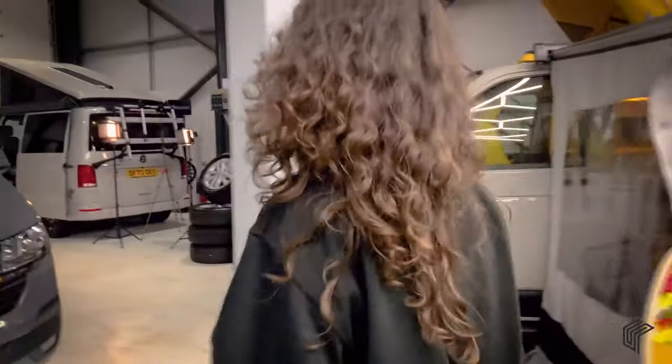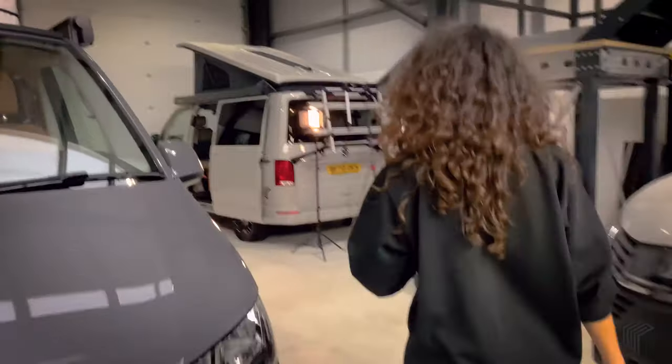Hi guys, it's Carrie from The Custom Shop and today I'm going to be showing you around a brand new T6.1 camper that we've just converted.